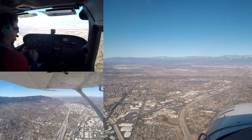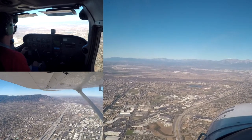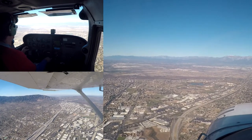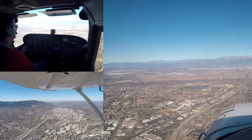Chino Tower, good morning. Cessna 52070 with you over the 15/91 interchange, inbound for landing with information Mike. Cessna 52070, Chino Tower, left base over the 15 freeway, runway 26R.